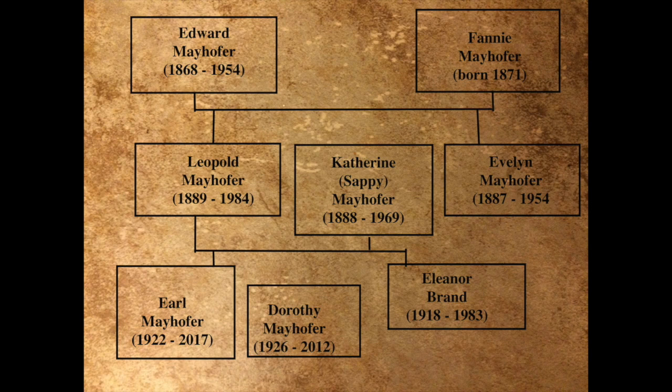Eleanor lived in many different places. She lived in Manhattan as well as Aruba — her husband was a port captain. Eventually she moved to Arkansas. Errol married Dorothy and they stayed close by. They lived on 9 Paul Revere Road and they had two sons, Earl and Lance.